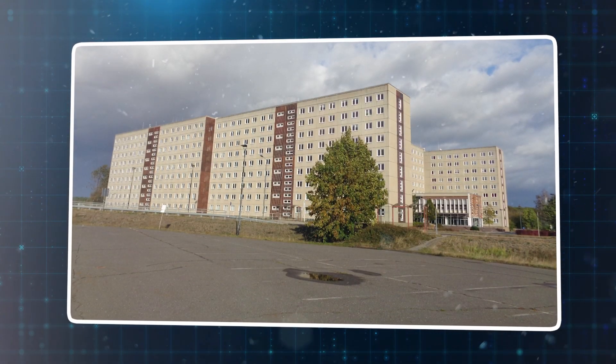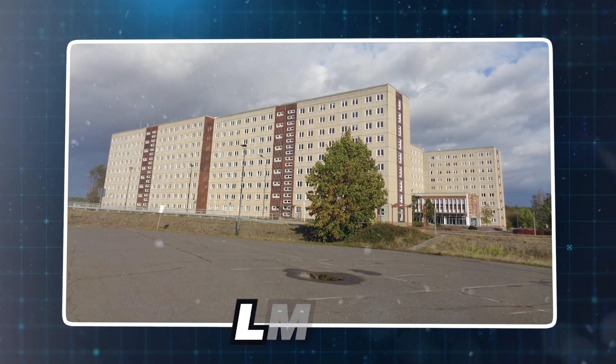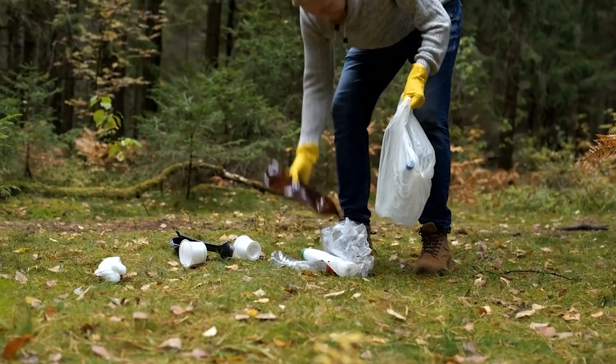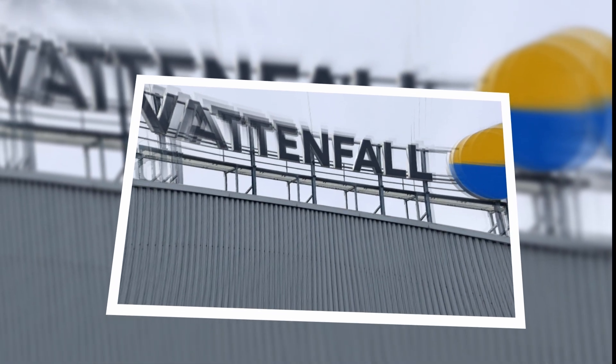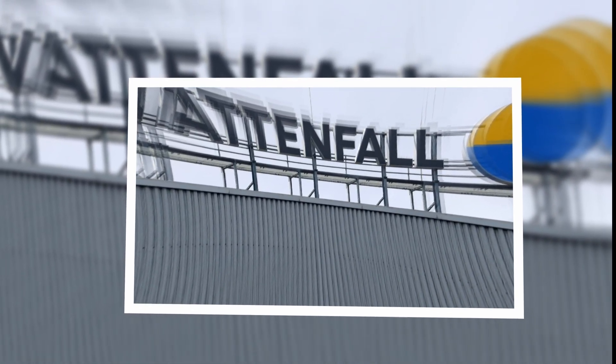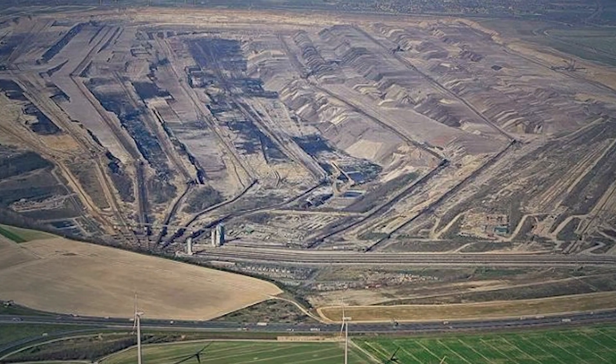After reunification, many more mines were handed to a state company called LMBV, which was tasked with stabilising, cleaning and transforming them. Some others went under the management of the Swedish firm Vattenfall. The goal: make them safe, beautiful and useful again.